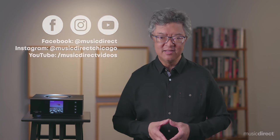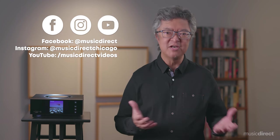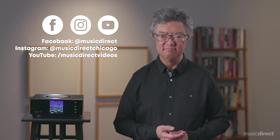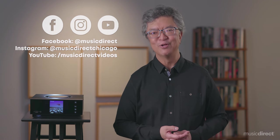So call a member of our team to find out how you can audition the Unity Atom in your home, with the complete confidence that comes with our industry-leading 60-day money-back guarantee. Click the links below for additional details and information on how to order. And while you're at it, give us a thumbs up and subscribe to our YouTube channel, and sign up for our SoundBytes emailer to become part of the great Music Direct community.